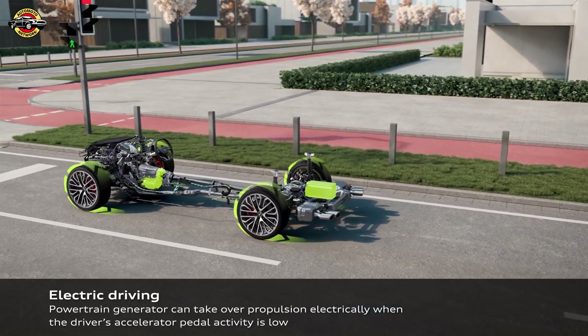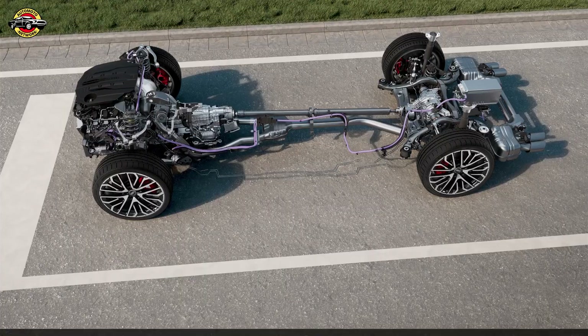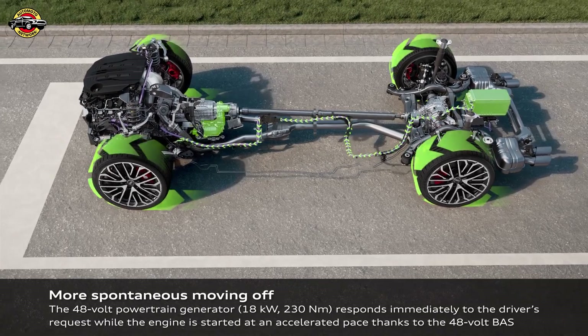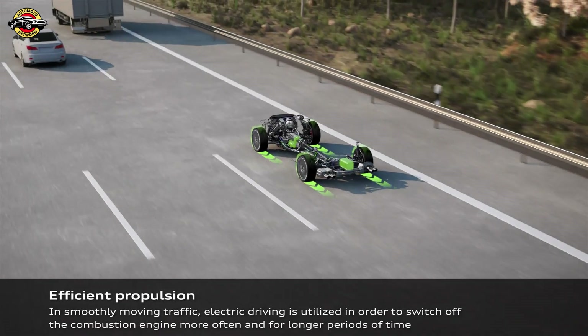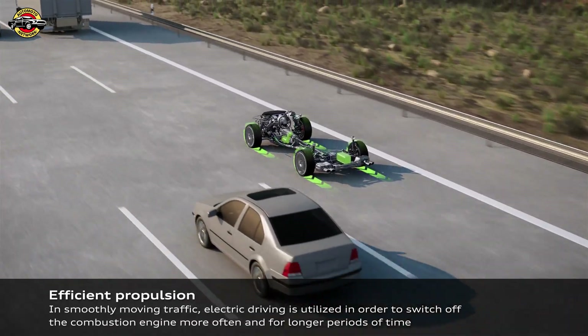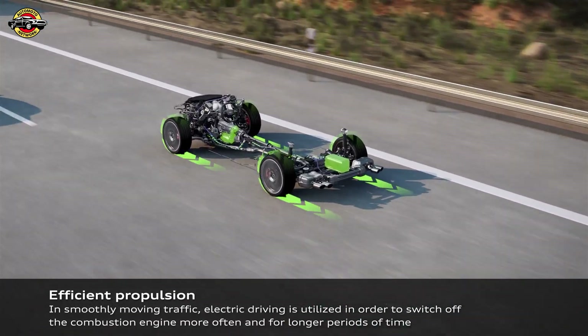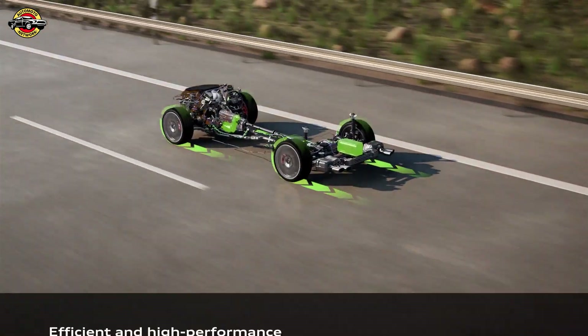The MHEV Plus system also includes the integrated and blending-capable brake control system, IBRS. This innovative system decouples the brake pedal from the brake hydraulics, allowing for regenerative braking to achieve necessary deceleration without the use of friction brakes. The friction brakes are only engaged when additional braking force is needed, ensuring that the brake feel remains consistent for the driver.